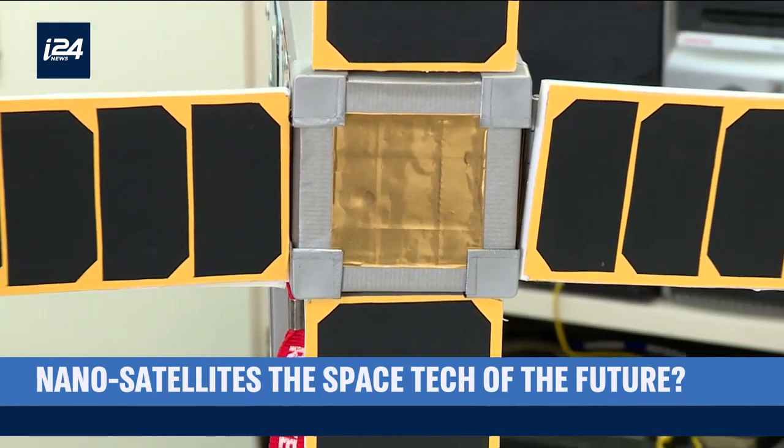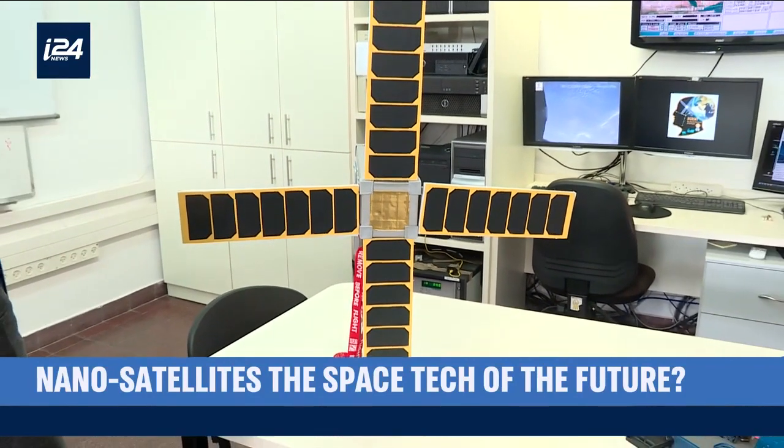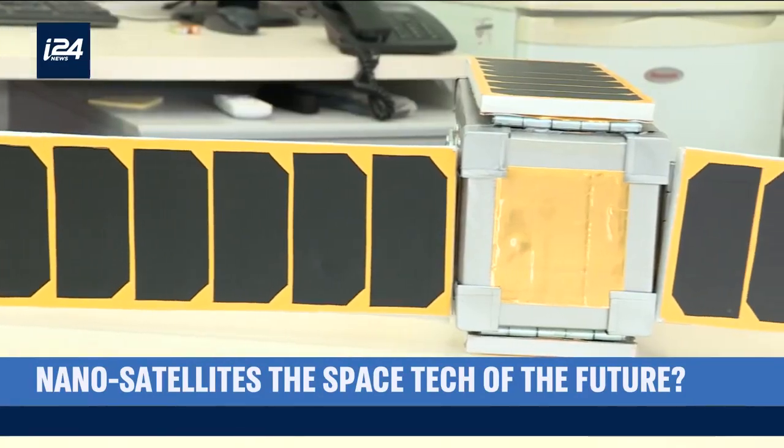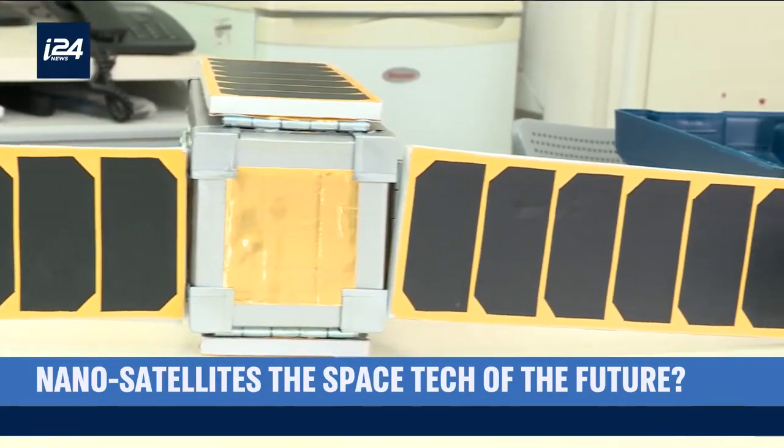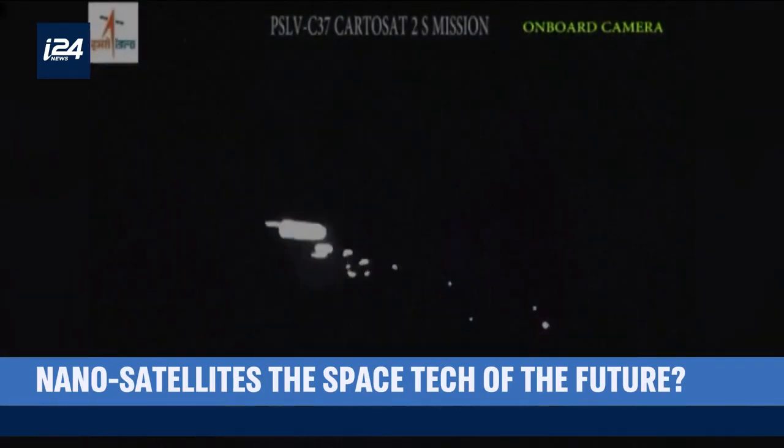This is Ben-Gurion University's BGU nanosatellite, a climate satellite small enough to fit in your desk drawer. Nanosatellites are ultra-lightweight and can be launched into orbit by the hundreds — the university's was one of 104 aboard its launch.